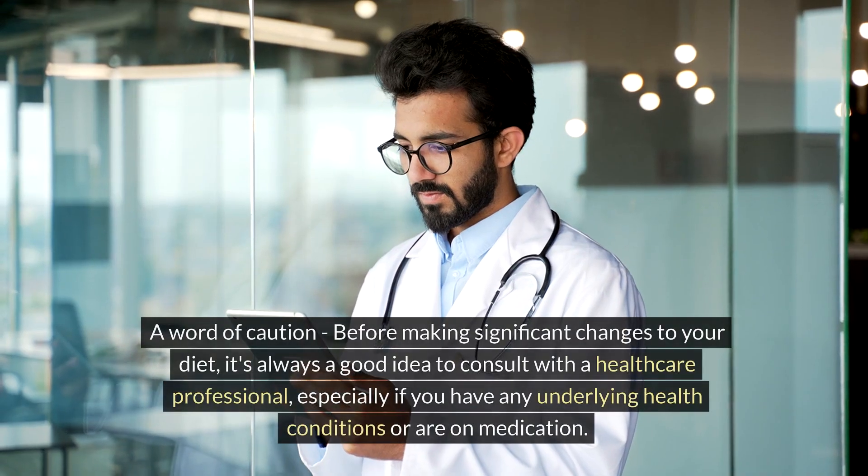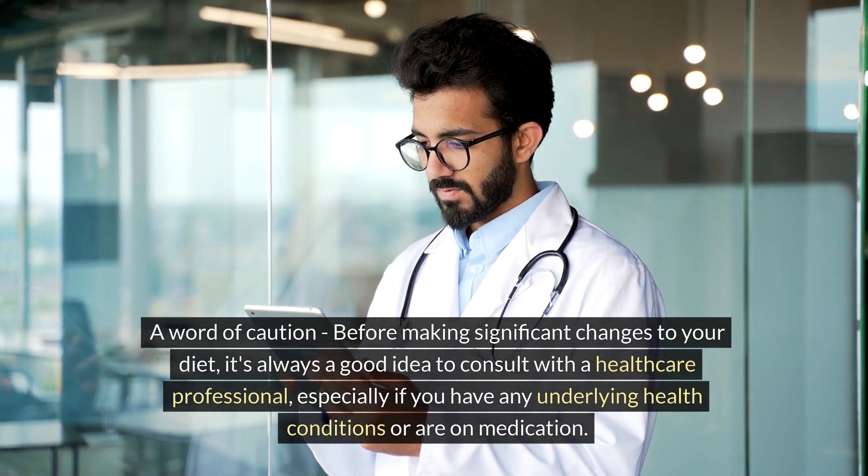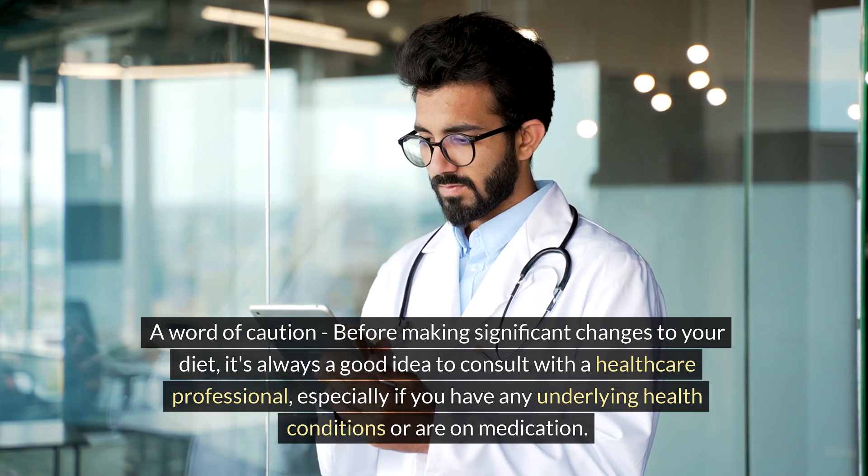A word of caution before making significant changes to your diet: it's always a good idea to consult with a healthcare professional, especially if you have any underlying health conditions or are on medication.